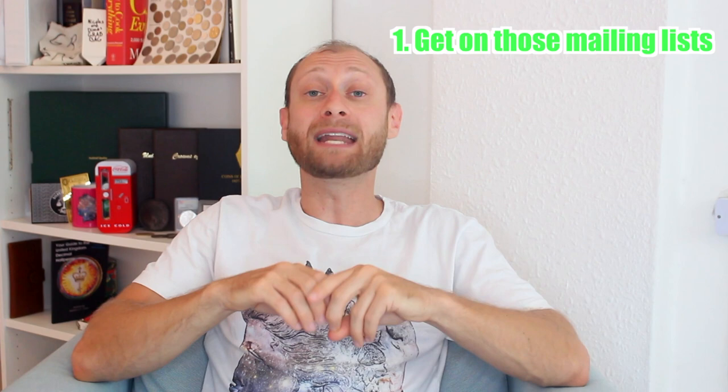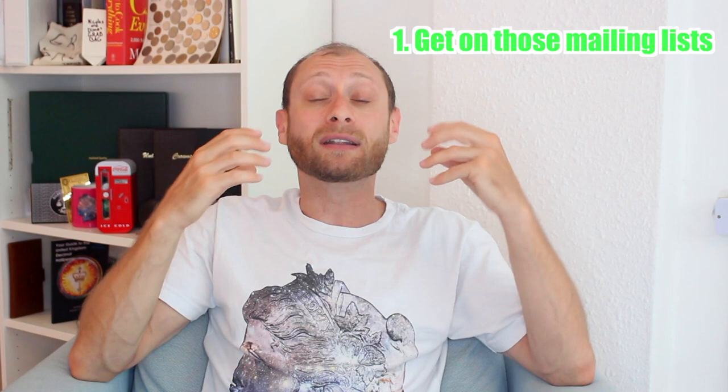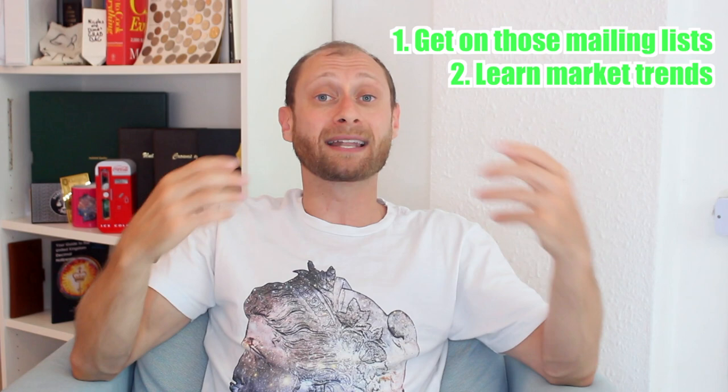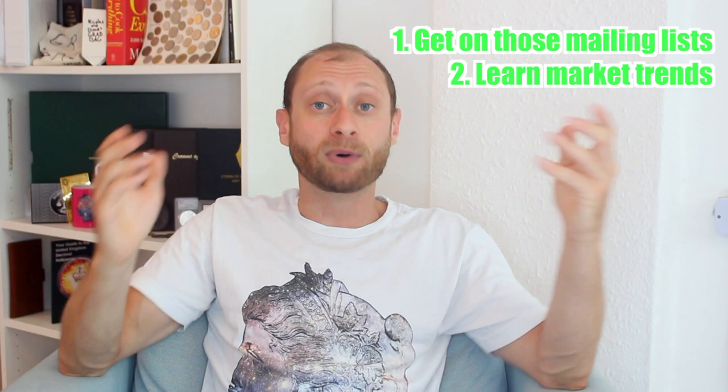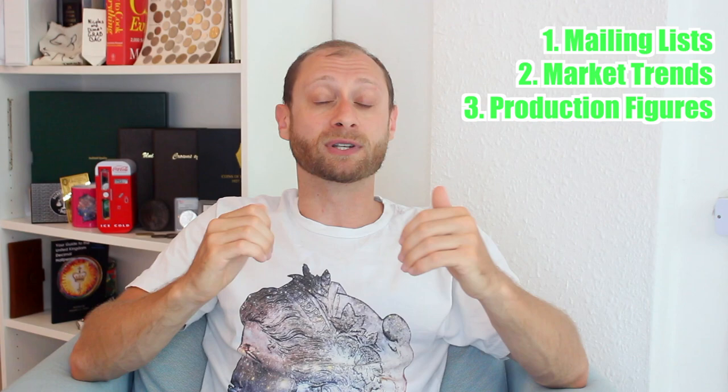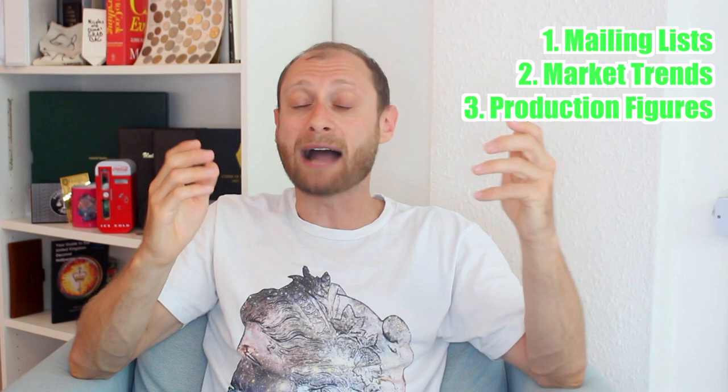Let's summarize what we talked about so you're prepared to make money buying and reselling coins online. Guideline one: get on those mailing lists so you know day one when coins come out, because anything worth buying will sell out within the first day or two. Guideline two: collect knowledge and understand the trends - right now coins featuring rock stars from the '60s, '70s, and '80s are doing amazing, but that can change. Guideline three, possibly the most important: pay attention to production numbers.